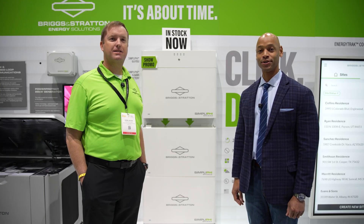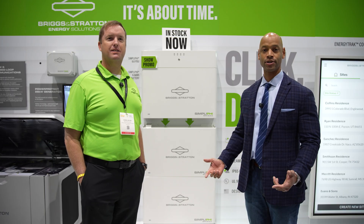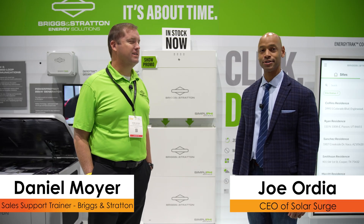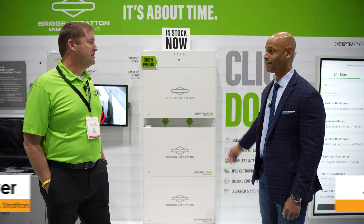Hi, everyone. Joe Orte here for Solar Surge, and today we're coming to you from InterSolar North America, which is the big solar conference here in San Diego. This afternoon, I'm joined by Daniel Moyer, sales support trainer at Briggs & Stratton, and we're looking at the Briggs & Stratton Simplify 6.6.